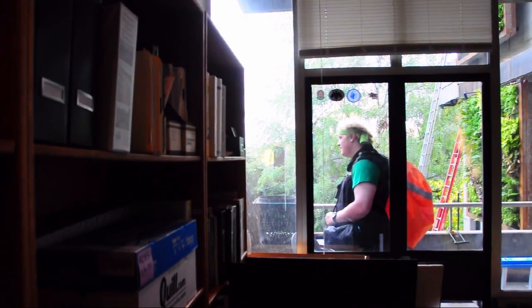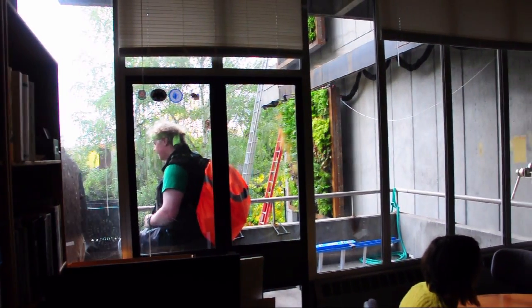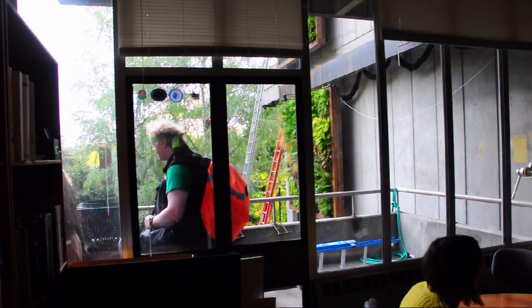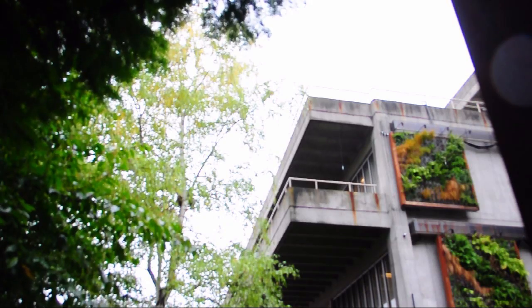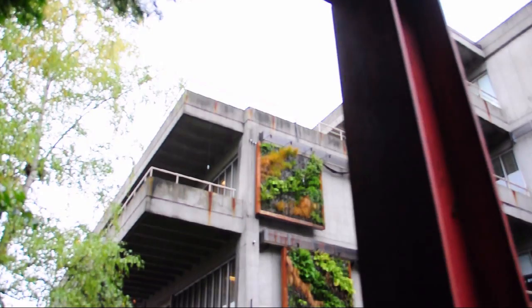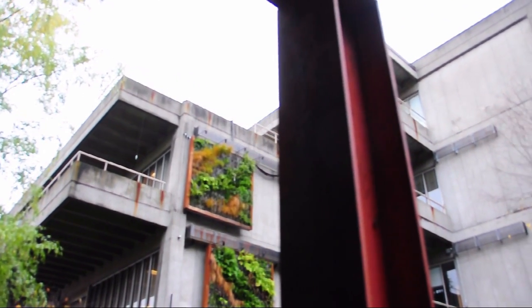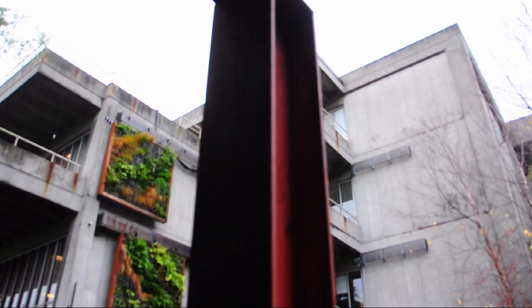The inspiration came from sitting in the Green Futures Lab and looking out at this very blank east-facing wall, and thinking how great it would be to have a green wall. We had a landscape architecture student who very generously gave the Green Futures Lab a small grant, and we thought if we could use that for seed funding, it would be a really wonderful tribute to the donation.